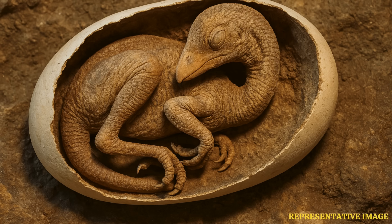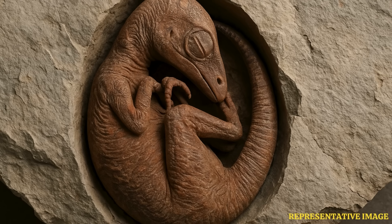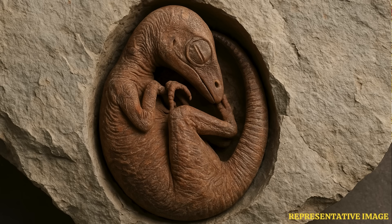The specimen was among several fossilized egg specimens forgotten in storage for decades. Scientists suspected the eggs might contain dinosaur embryos, so they scraped off a part of Baby Yingliang's eggshell in order to discover its embryo. "This dinosaur embryo inside its egg is one of the most beautiful fossils I have ever seen," said Professor Steve Brusatte of the University of Edinburgh, part of the research team, in a statement.